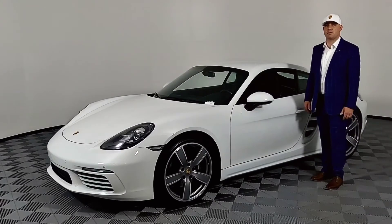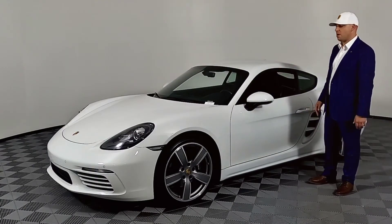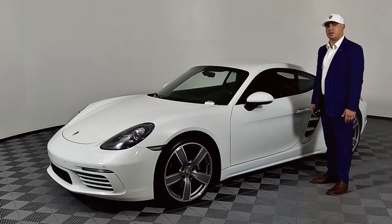Hi, my name's Al Heath, General Manager at Porsche Nashua. I'm here today to tell you about this 2018 Cayman that just arrived. It has an amazing pedigree — it was originally purchased here back in 2018, and I actually built this vehicle for stock.